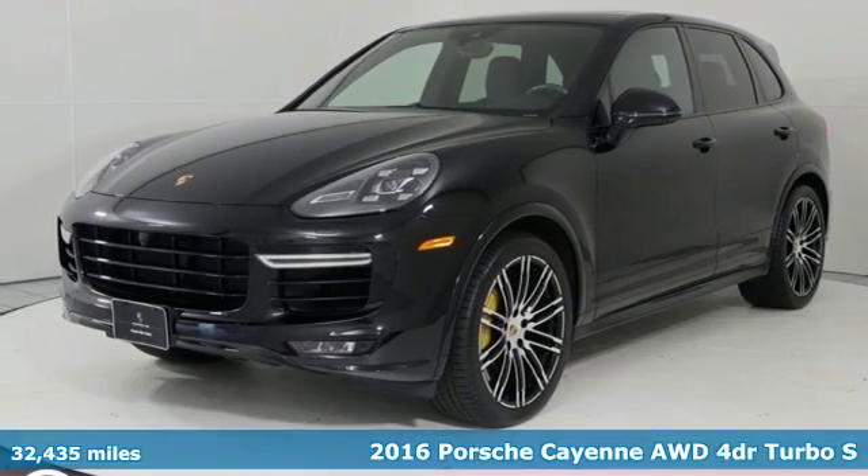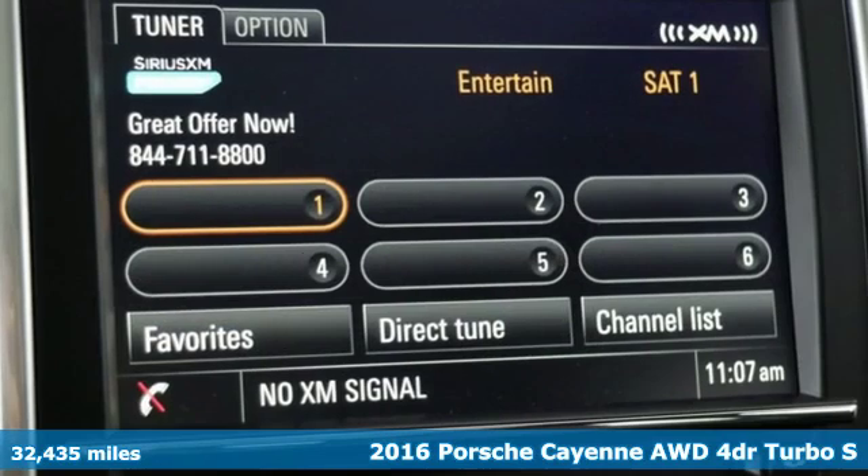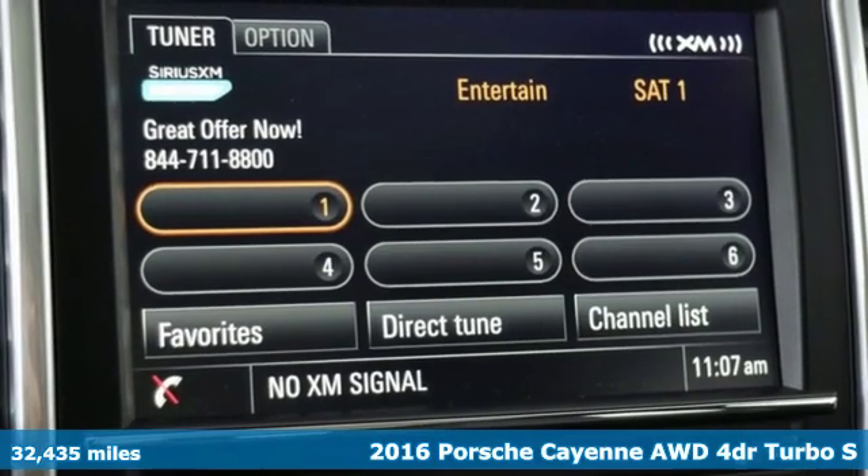Here's a 2016 Porsche Cayenne. Porsche — highly intelligent performance.